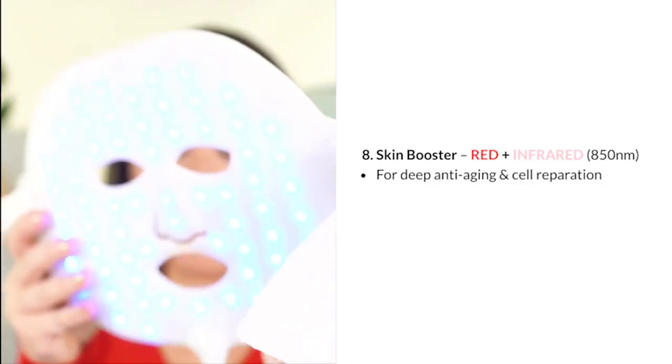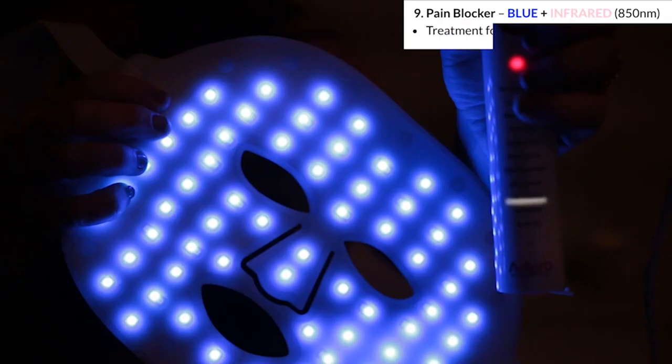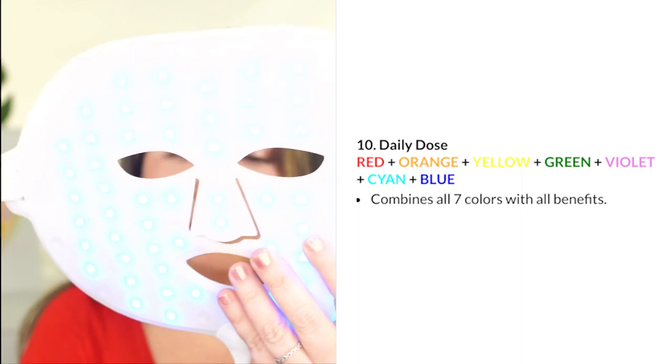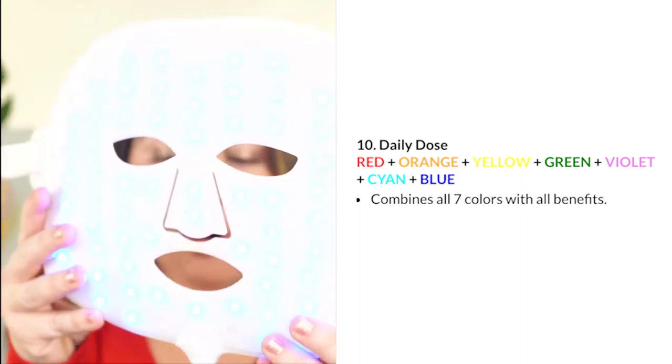Setting 9 is the Pain Blocker, combining blue light and infrared at 850 nanometers. It is a treatment for skin after laser or peeling procedures.